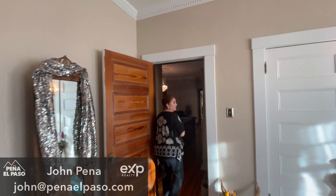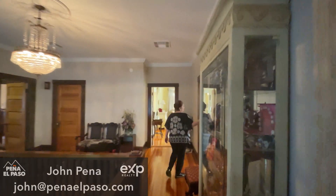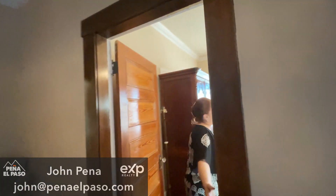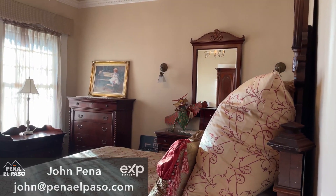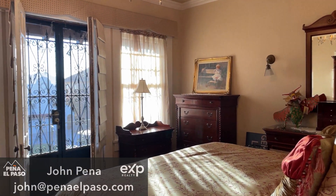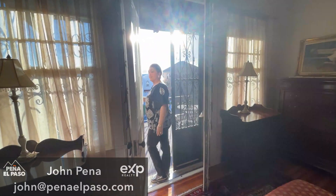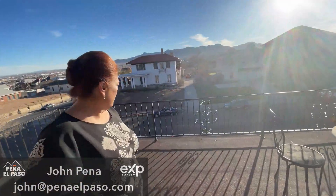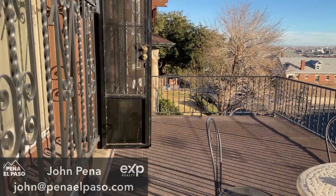And then over here in the other bedroom, you have the same oak all over the doors and part of the room, with an original chandelier too. We have a balcony where you can enjoy the city and the neighbors — very good neighbors, by the way. It's a very peaceful area to live.